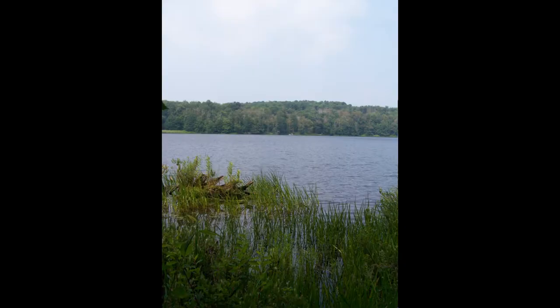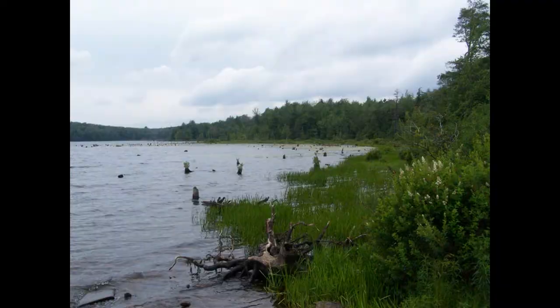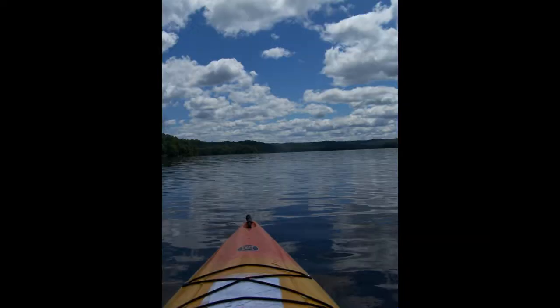Now we've got more Balsam Pond pictures. I think these are from the same trip, though some might be slightly out of focus.